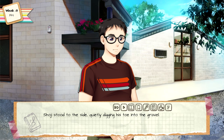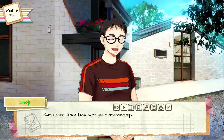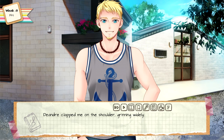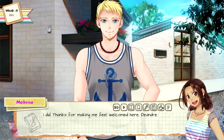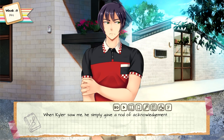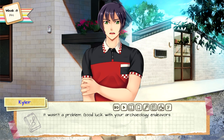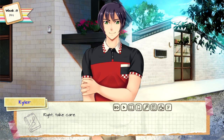Shoji stood to the side, quietly digging his toe into the gravel. It was nice meeting you, Shoji. Same here — good luck with your archaeology. Thanks, enjoy the rest of your summer. D'Andre clapped me on the shoulder, grinning widely. It was great meeting you, Mel — I hope you enjoyed Belgium even if Corrine was only a small representation. I did — thanks for making me feel welcomed here, D'Andre. When Kyler saw me he simply gave a nod of acknowledgement. Hey, thanks for helping me out and stuff. It wasn't a problem — good luck with your archaeology endeavors. Maybe we'll meet up again; don't be a stranger. Right — take care.